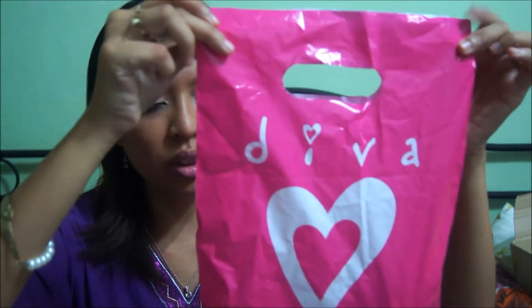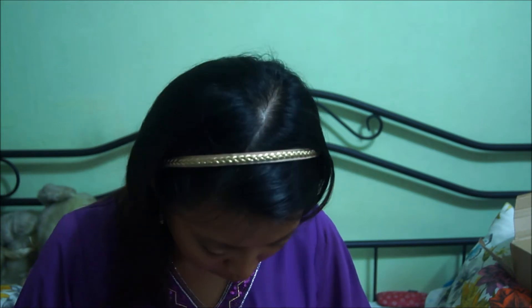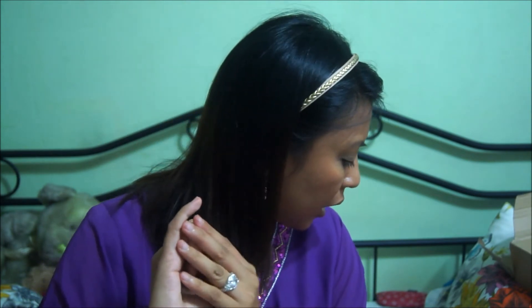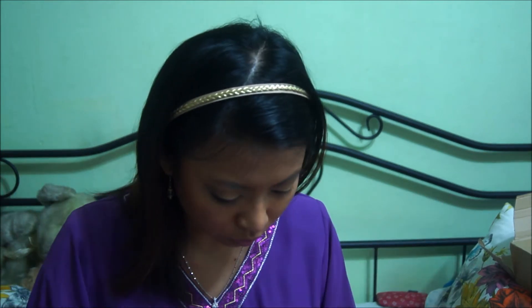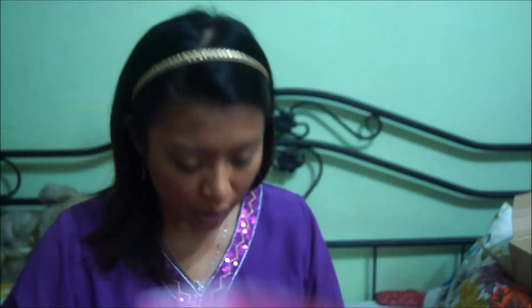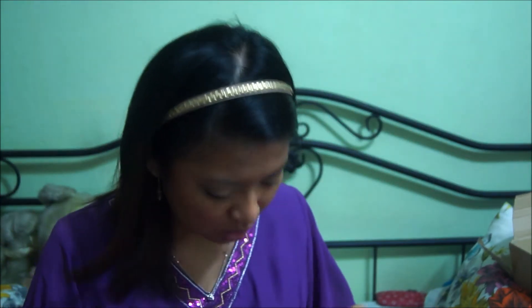This bag of goodies — this one I went to Diva in Marina Square, I think. Well, I went to three different places: I went to Marina Square, I went to Bugis Junction outlet, and I think the last one is I went to Nex. So the first one is definitely from Marina Square, and one of the first pieces that I got is this mint leather cuff.